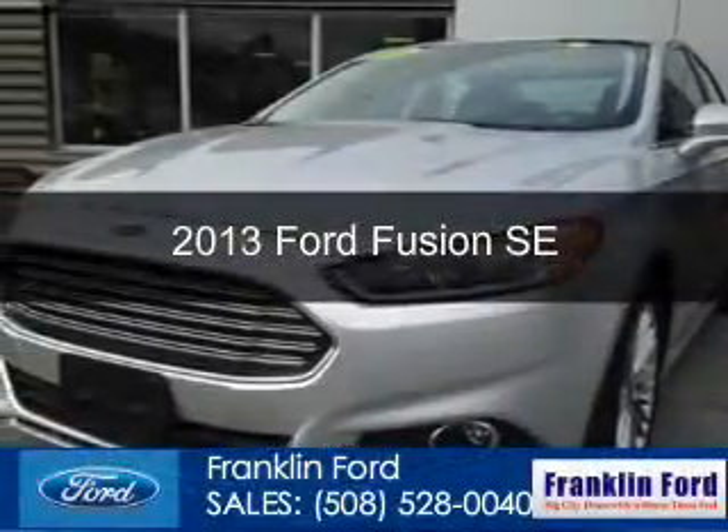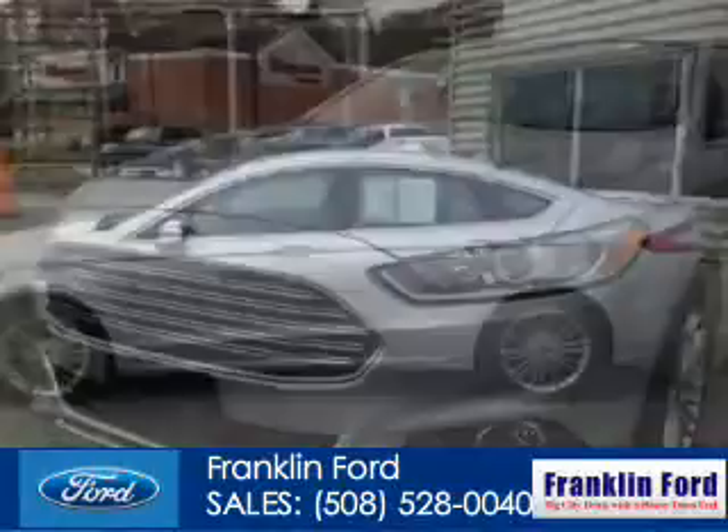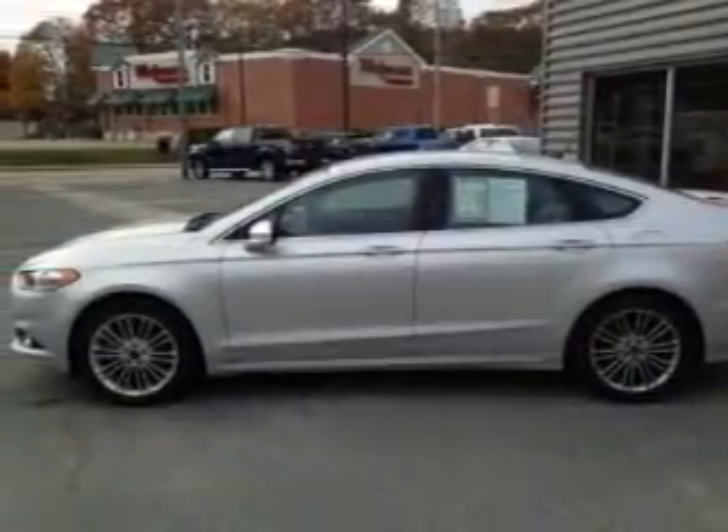This is a used 2013 Ford Fusion. It's powered by front-wheel drive, a two-liter, four-cylinder engine, and a six-speed automatic transmission.